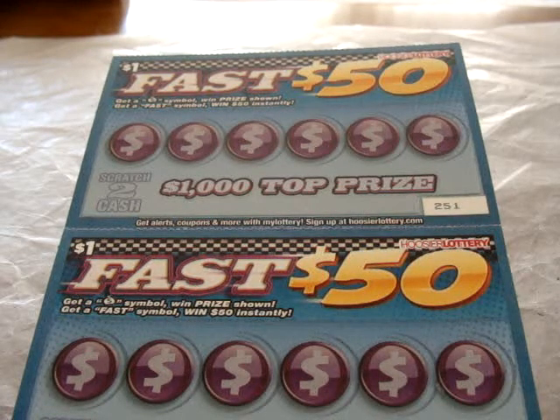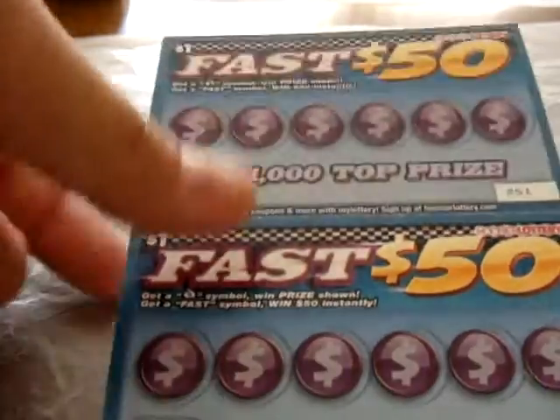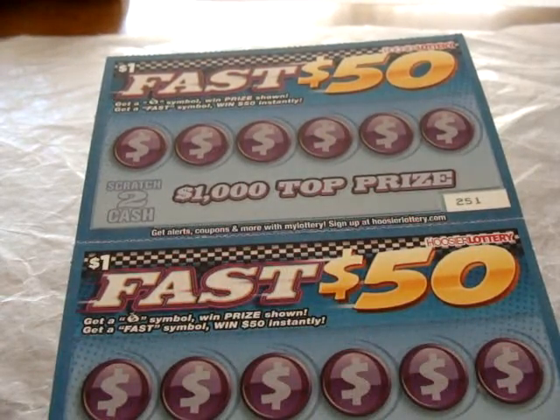Very simply, find a money back symbol and win your money back. When the price shown gets a fast symbol, you win 50 dollars instantly. These are tickets number 251 to 254, right at the bottom, so let's see what happens.